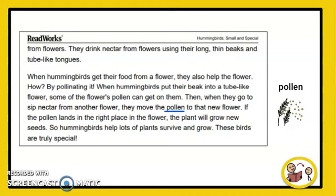When hummingbirds get their food from a flower, they also help the flower. How? By pollinating it. When hummingbirds put their beak into a tube-like flower, some of the flower's pollen can get on them. Then, when they go to sip nectar from another flower, they move the pollen to that new flower. If the pollen lands in the right place in the flower, the plant will grow new seeds. So, hummingbirds help lots of plants survive and grow. These birds are truly special.